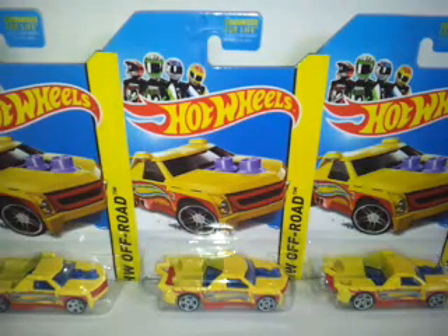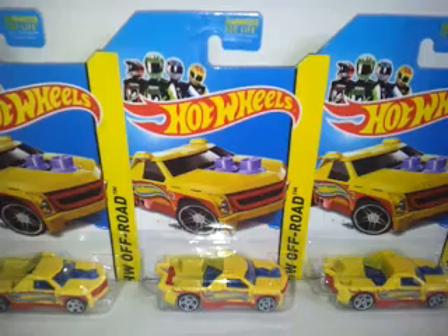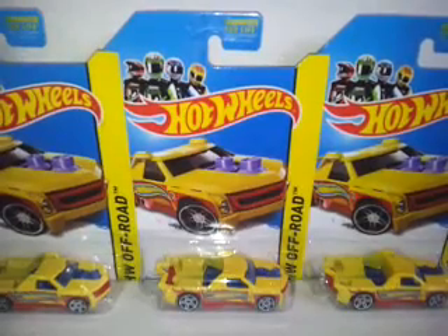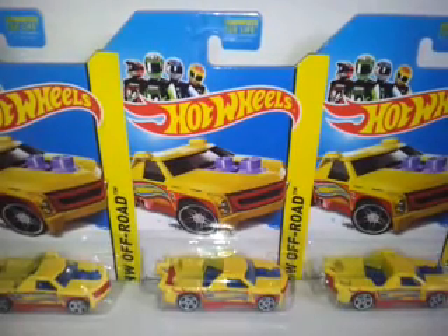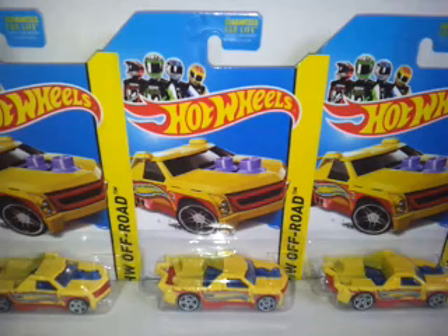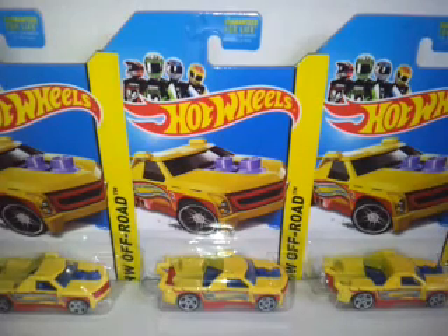Hey guys, yeah you are seeing right — you are seeing the Hot Wheels off-road Fig Rig and I have got three of them. This is a different kind of haul, it's just what I've been purchasing recently after watching a lot of Race Grooves, enjoying what he does with his cars. Being a collector also, these are purchased in a local pound store.